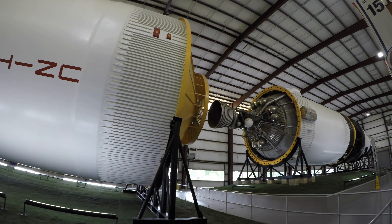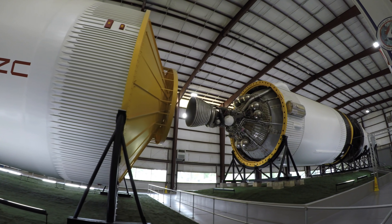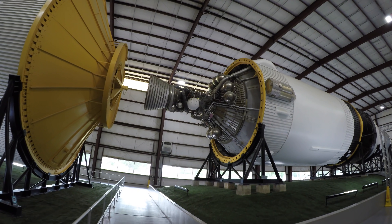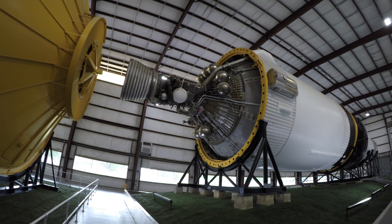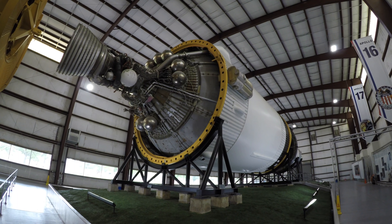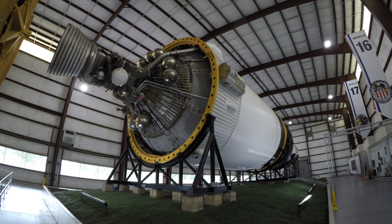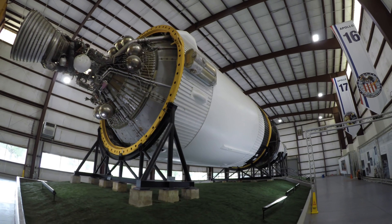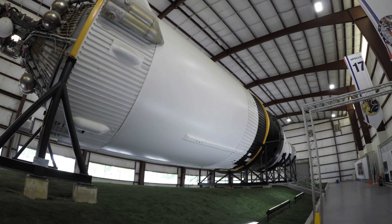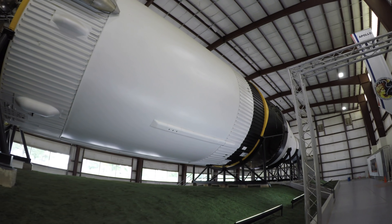We're awaiting confirmation of separation. That was secondary propellant on Quad Bravo. Both the primary and secondary propellant on Quad Bravo. Roger, we copy.